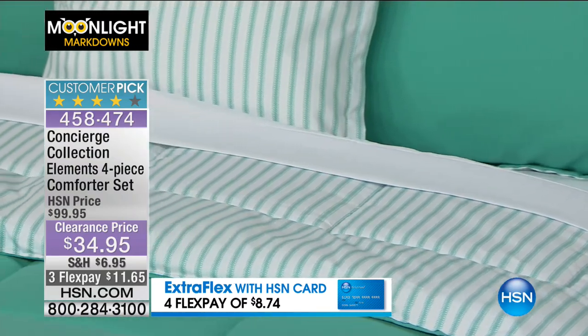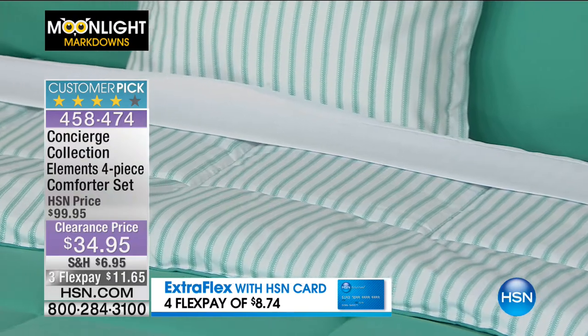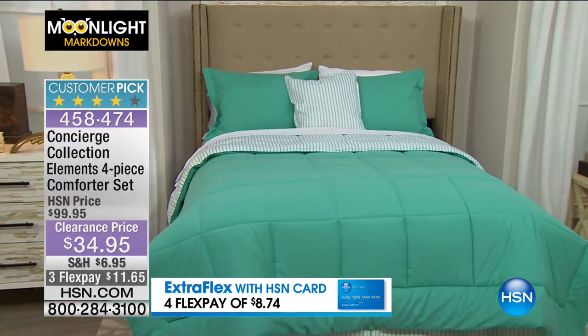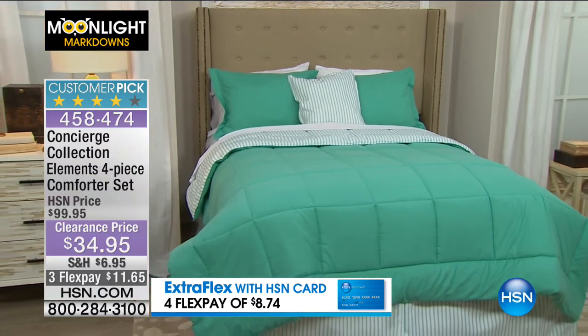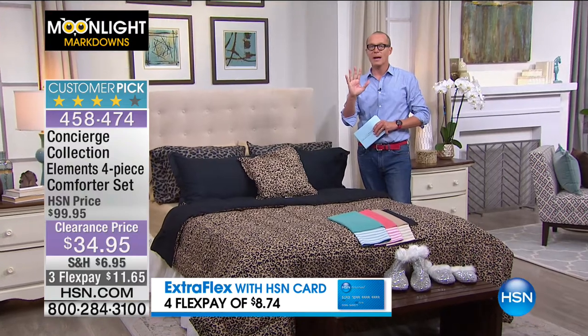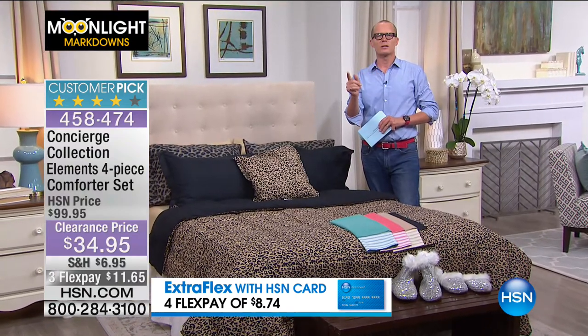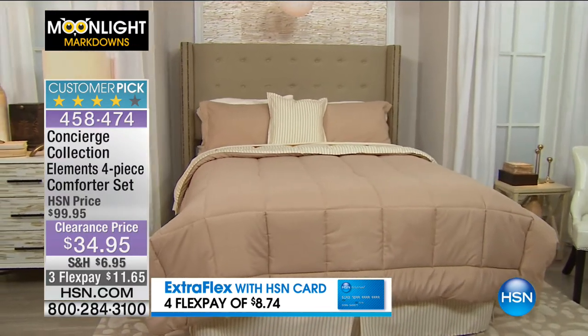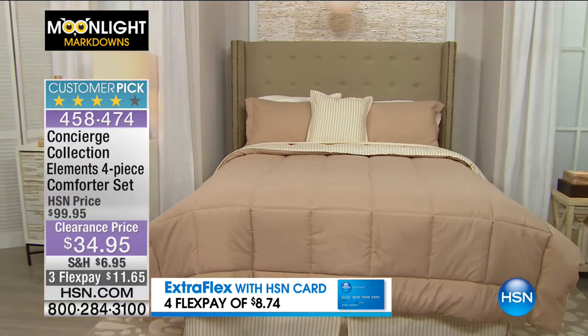Great choice. $34.95. You're getting that three pack of sheets — a striped, the Dolby check and a solid. That would go so well with the aqua, all mix and matching them. Flex pay with extra flex on this sheet set — if you have the HSN card, $8.74. I've got five remaining right now in the beige. I'm sure it's going to go before we get to it, but only five of those remaining in the beige.